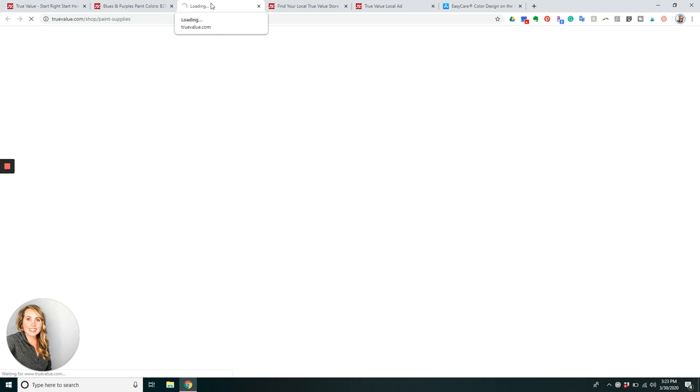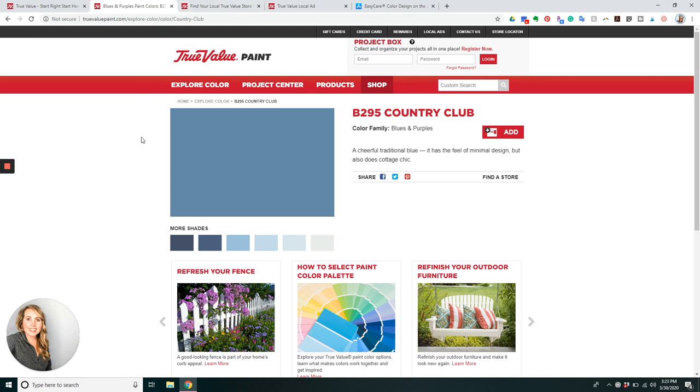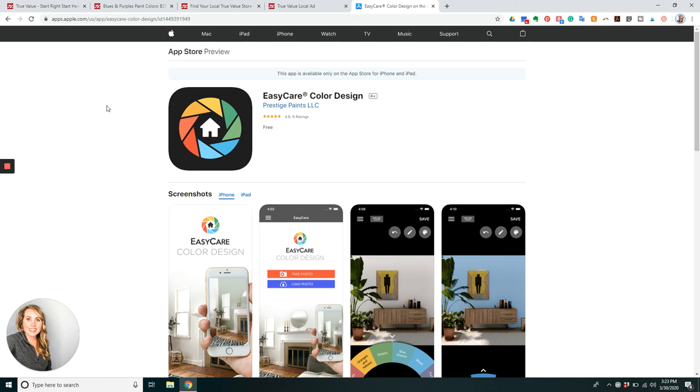Just remember that if you really want to test out the color, get a pint-sized sample, which is $4.29 first, just to make sure that you like it. Because when we are mixing paint, it is your paint once it is mixed. We hope you have a great week and we're excited to see all your paint projects. This sale goes through April the 12th and it is $15 off the Easy Care Platinum, which is the paint and primer in one. Don't forget about the app that you can download and paint your space virtually. We hope to see you in the store. Thanks, everybody!